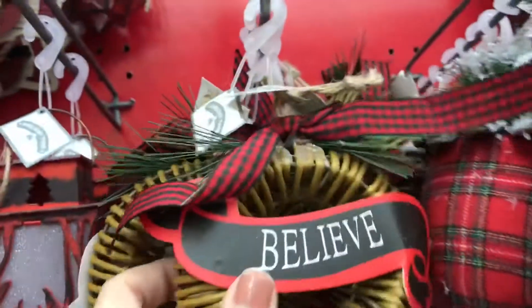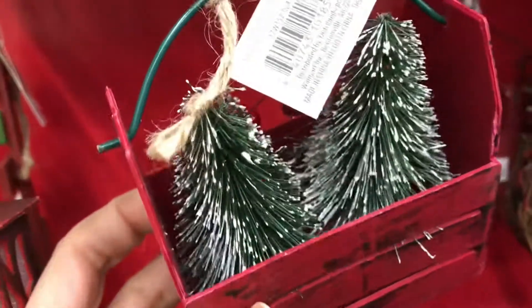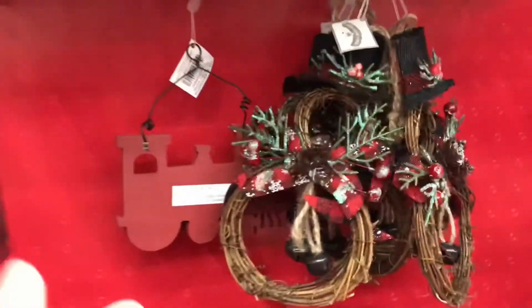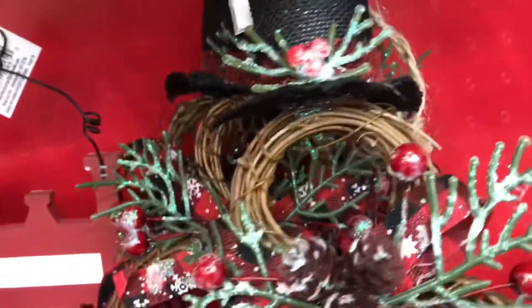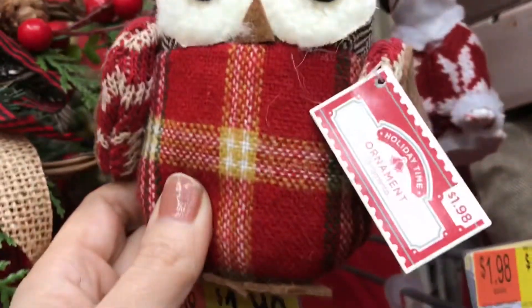I used to work at Dillard's — it's a popular department store. I decorated the whole Christmas section there; we had like 10 trees in the whole department here in San Antonio, and it was very pricey. Department stores have pricey stuff. I think I was like 18 or 19 years old at the time. But look at these owls — these are so adorable!